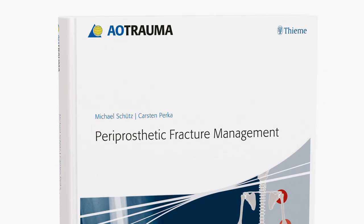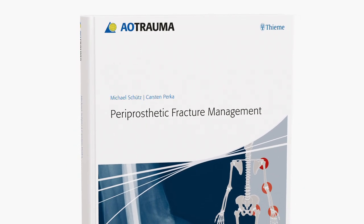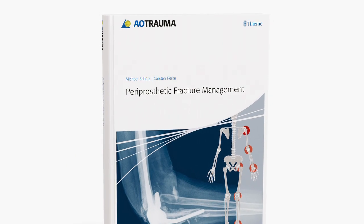AOtrauma, an internationally recognised community of orthopaedic and trauma surgeons, academics and trauma professionals, presents its latest publication: Periprosthetic Fracture Management.